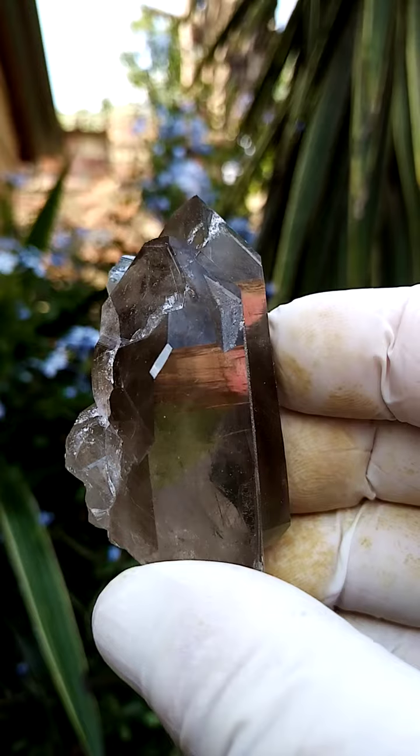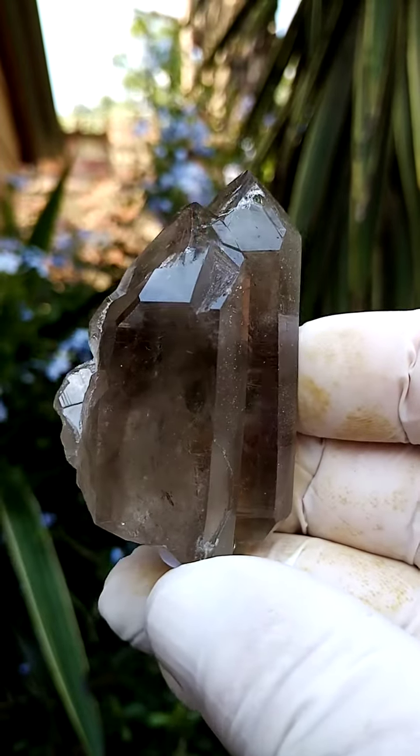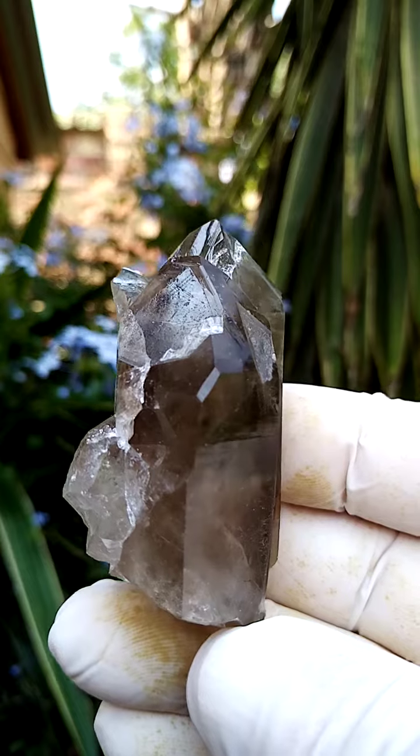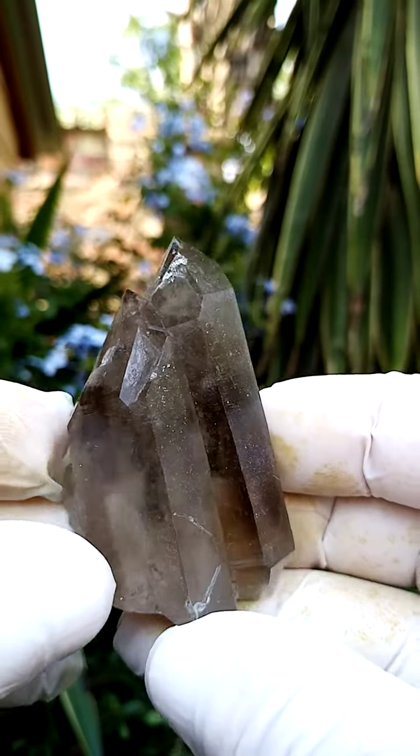From a clarity point of view, you're looking at the clarity of the alpine quartz. From a colour point of view, it's a mild smoky with sections of almost a greyish, greenish — various hues.